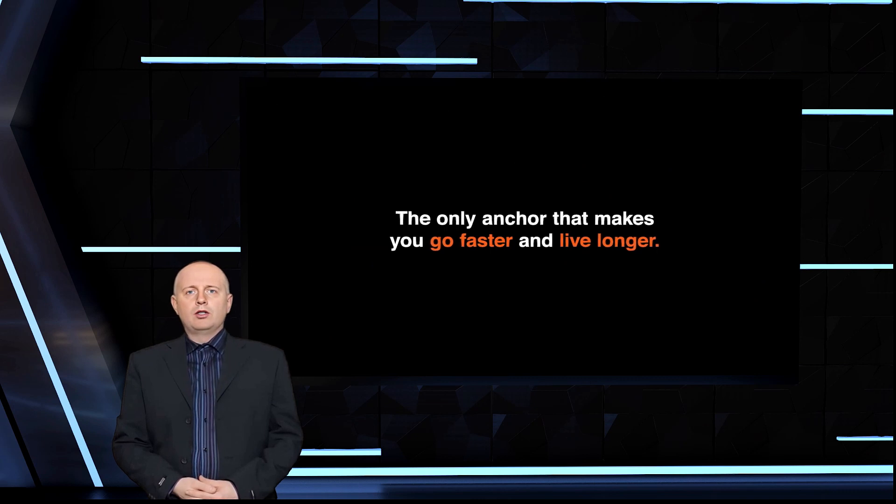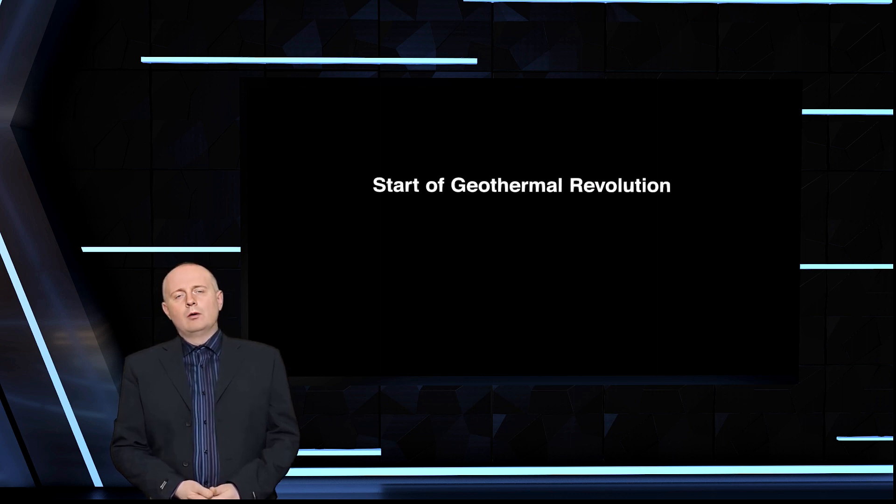Hello and welcome to our tech news channel. Today we're talking about a breakthrough in geothermal energy that could provide reliable and clean power to more or less anywhere on the planet.